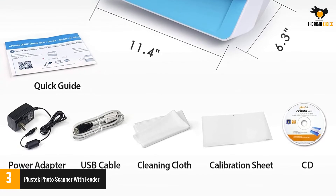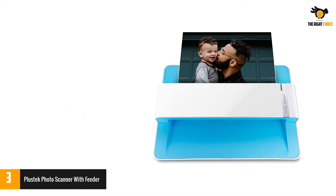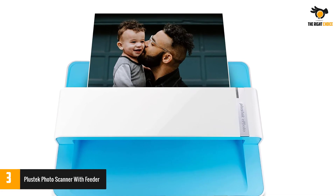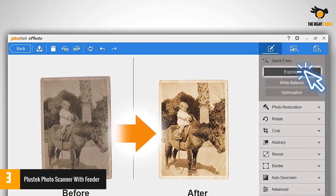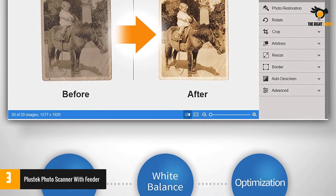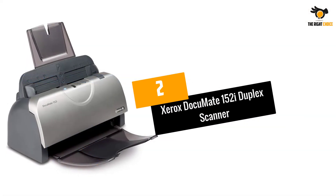Plustek can scan a four-by-six inch photo in just two seconds. It can also scan up to eight and a half inches wide. Convert your photos in a matter of time with this innovative device — there's no need to pre-sort, select the size, or crop blank areas. Most photo scanners come with the drawback of damaging photos, but not with the Plustek scanner. Its intelligent paper-feed design and drive wheel safely extract photos from the back of the machine.